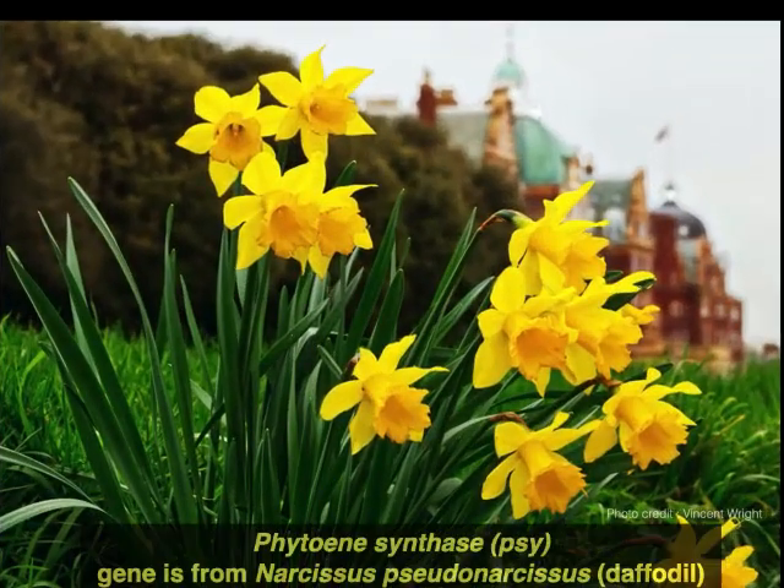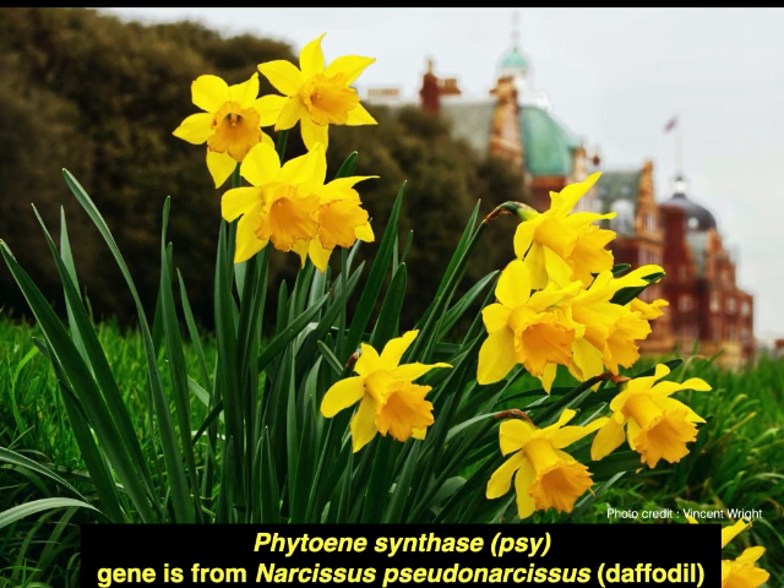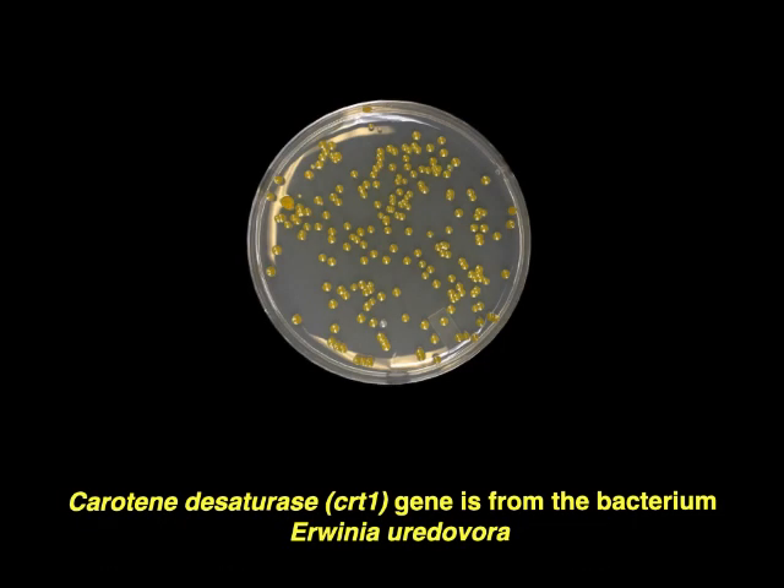Here in this picture, this is Narcissus pseudonarcissus, commonly called daffodil, from which the phytoene synthase gene has been extracted. And here we have the carotene desaturase or CRT1 gene, which is from this gram-negative soil bacterium, Erwinia uredovora.